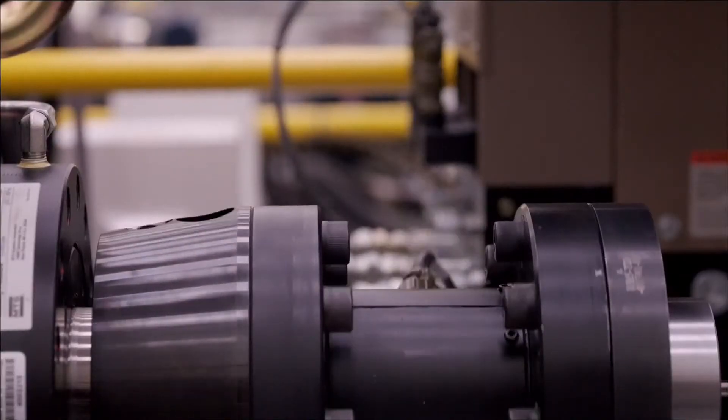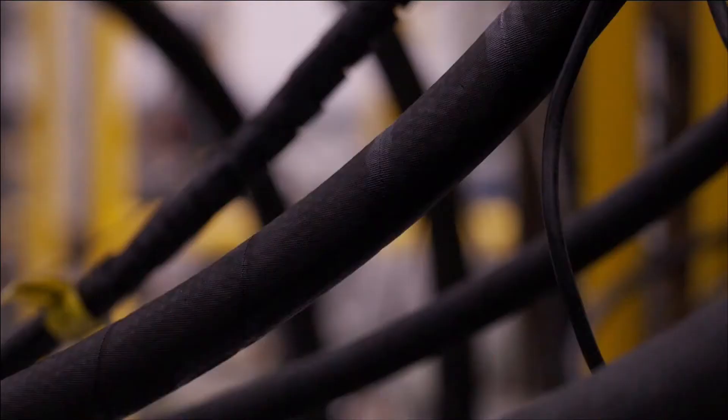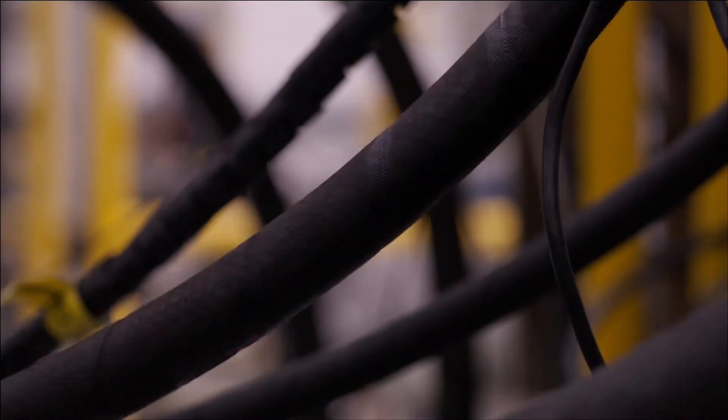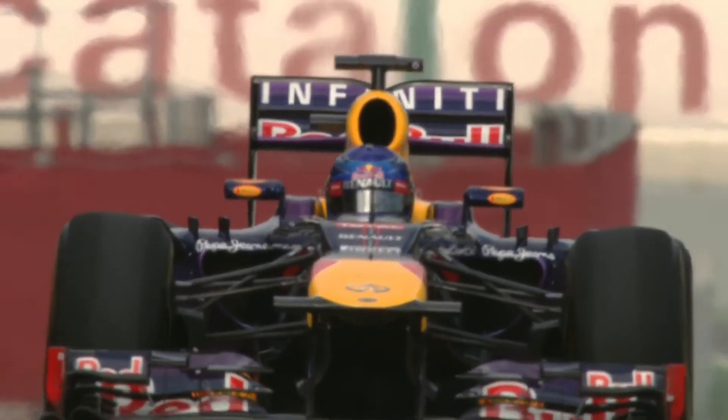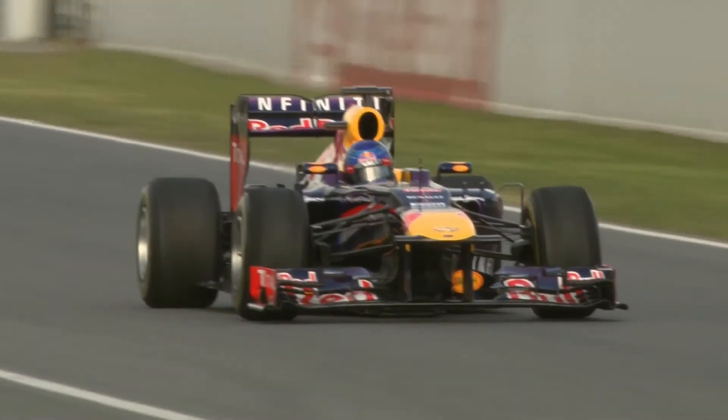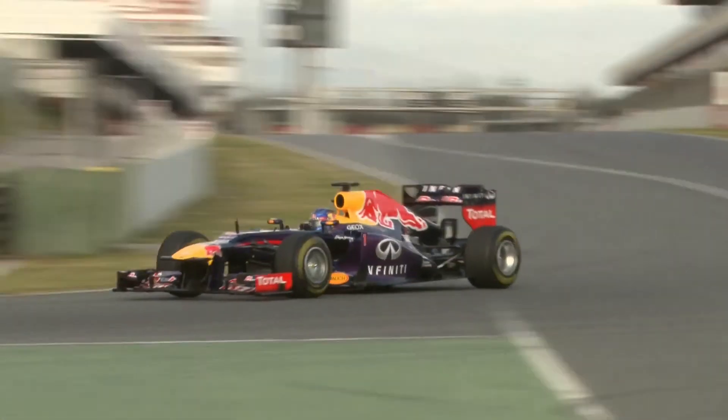We use a variety of machines to inspect, from X-ray to NDT — or non-destructive testing — where we can ultrasound or X-ray a component without actually having to break it to prove it's strong enough. We also use CMMs, or coordinate measuring machines, which are computer-controlled, incredibly precise measuring machines.